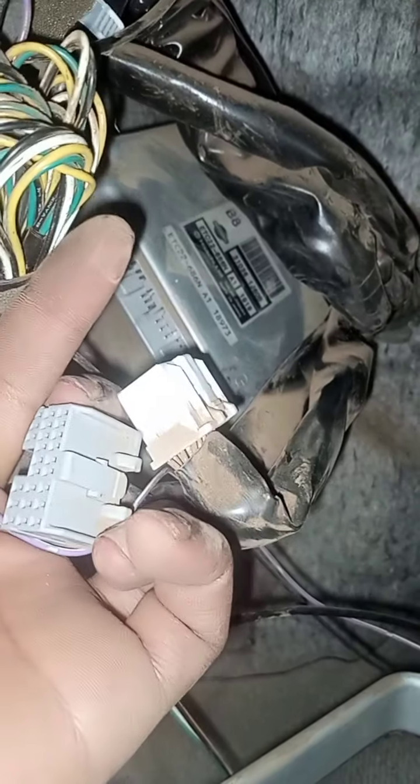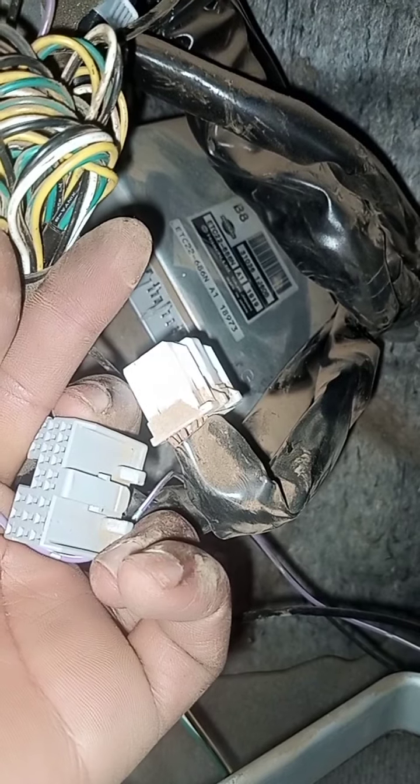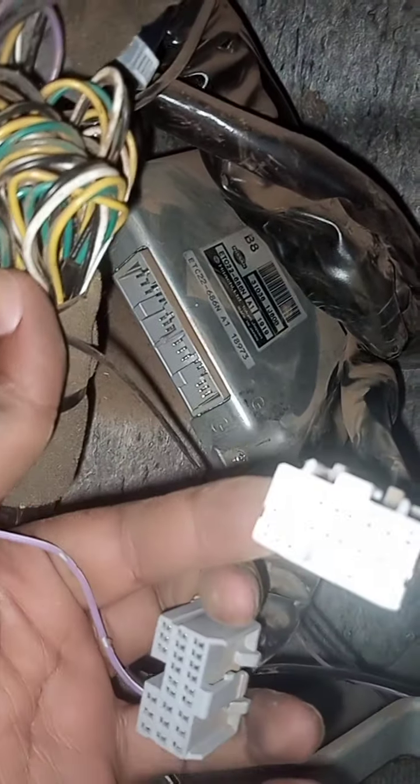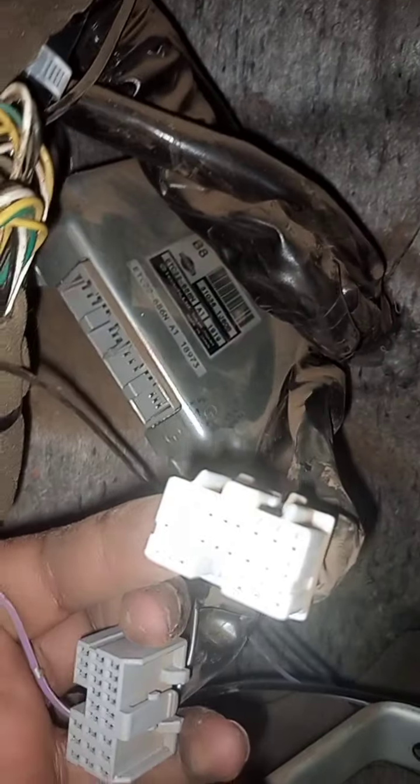So one of the many reasons or signs that you might be experiencing with a faulty transmission control module is erratic shifting, delayed shifting. The engine may also stop.